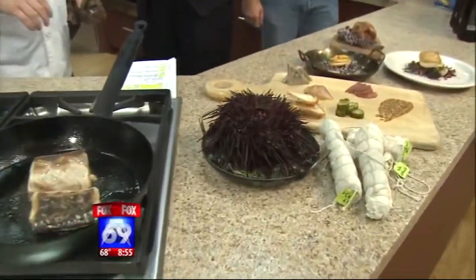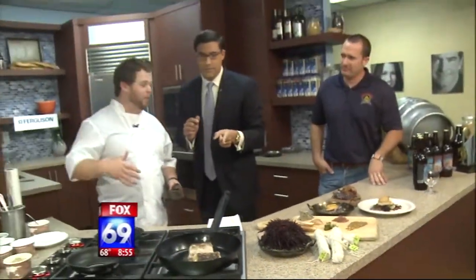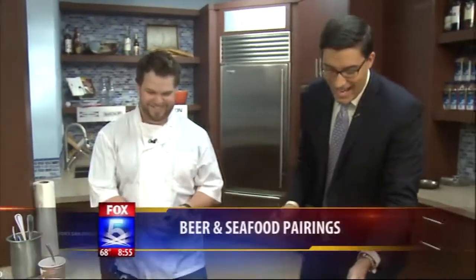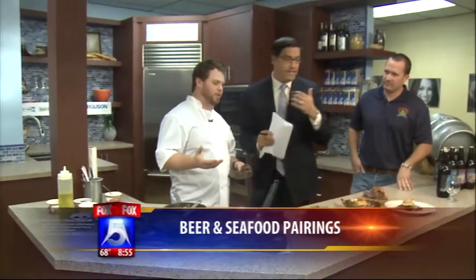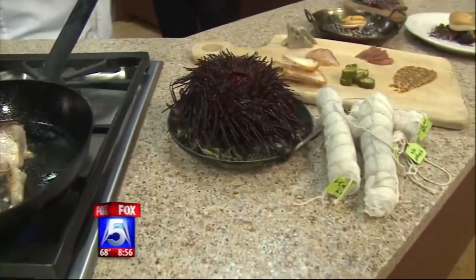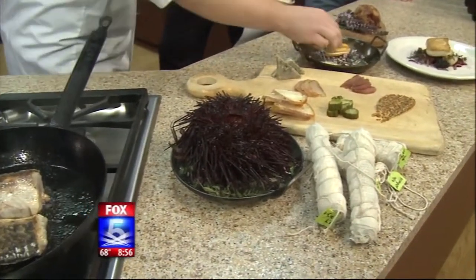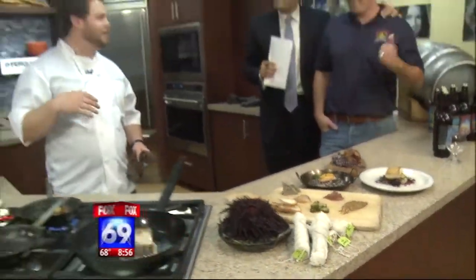At Sea Rocket Bistro we serve the freshest local sustainable seafood — and fresh meaning it gets no fresher than alive, like this sea urchin. For the beer dinner we're going to be doing a sea urchin linguine. We make the pasta in-house by hand. We cut down the side of the urchin, cut a round circle out of it, and extract this right here — which is the gonads of the sea urchin — very buttery.